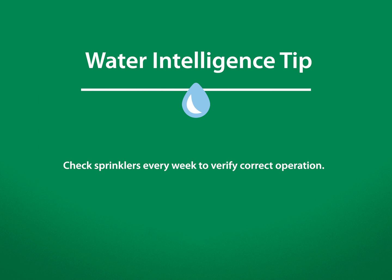Check your sprinklers every week to verify they pop up, turn, retract, or that they rotate at the correct speed and aren't weeping. Also, check frequently for clogged or worn-out nozzles that can interrupt water flow and uniformity.